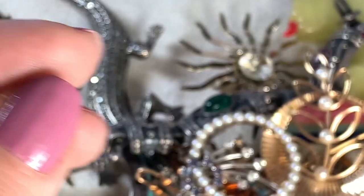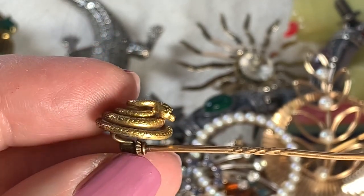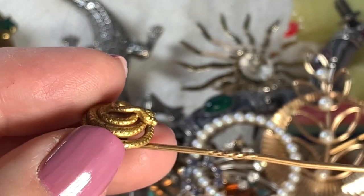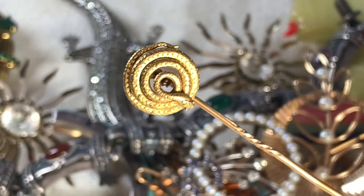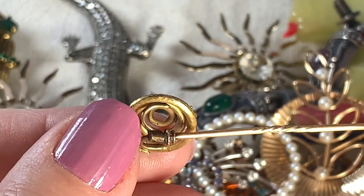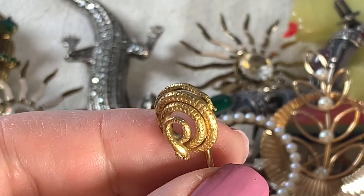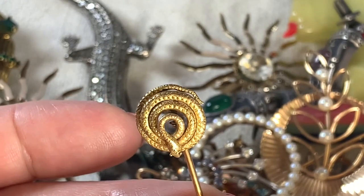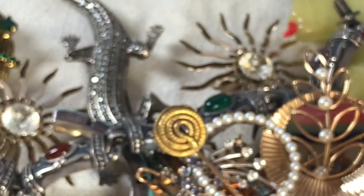I got this at a yard sale over the summer. This is incredibly cool — I love Victorian jewelry, and I believe this is a Victorian piece. There is some sort of a mark on it; I would assume this is nine or maybe even fourteen carat gold. This is amazing — look at that coiled snake and this interesting construction. It's fabulous. I kind of have a thing for stick pins. I see them all the time and I buy them when I see them — I'm going to do a show on those for you.